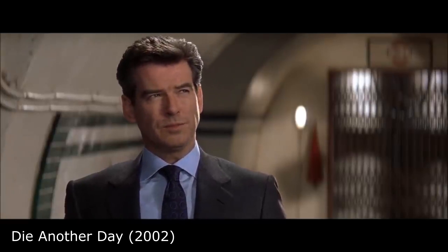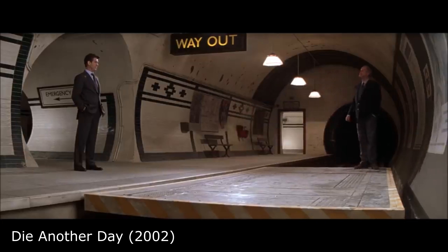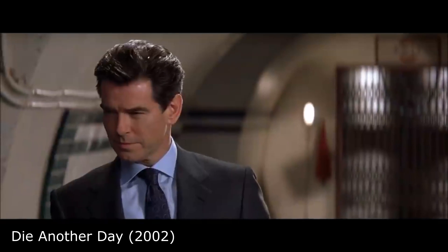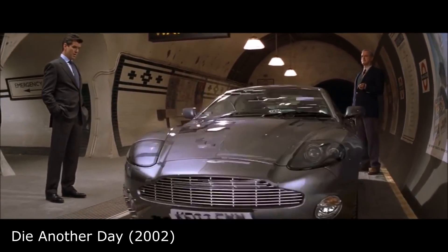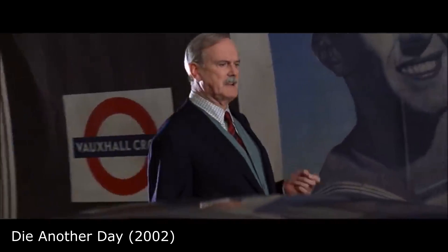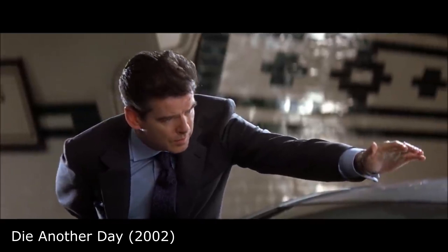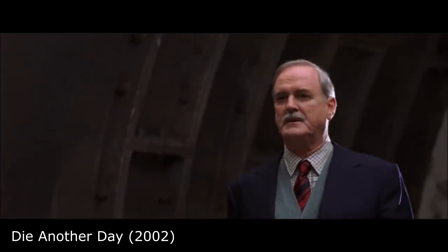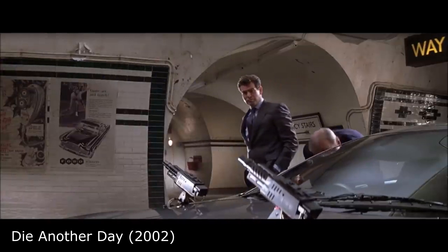In the film, Q presents Bond with the Aston Martin Vanquish — which Q calls 'the Vanish' — featuring adaptive camouflage. Tiny cameras on all sides project the image they see onto a light-emitting polymer skin on the opposite side, making it appear invisible to the casual eye. It also features an ejector seat, torpedoes, and target-seeking shotguns.